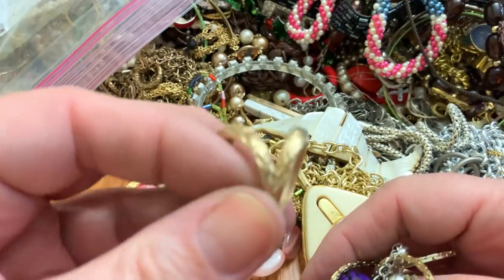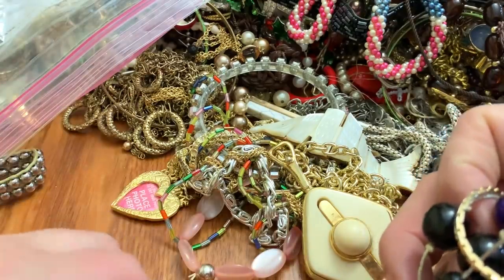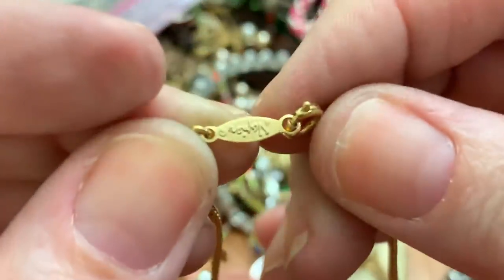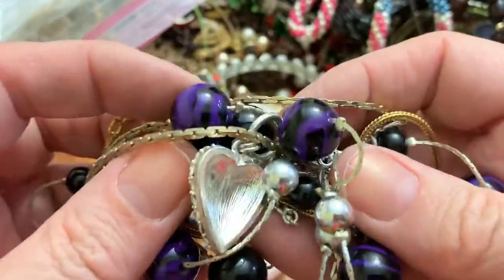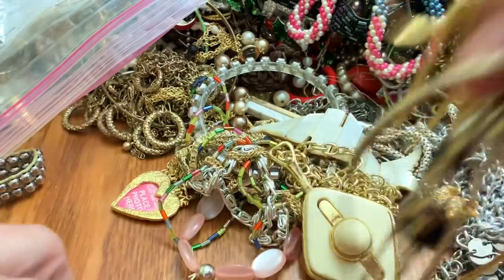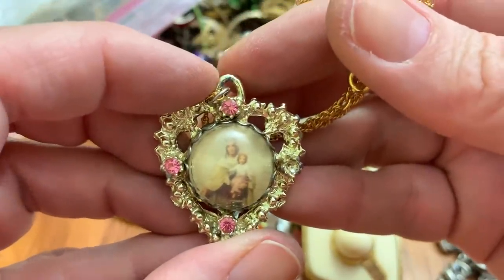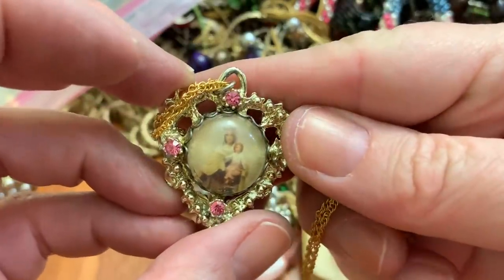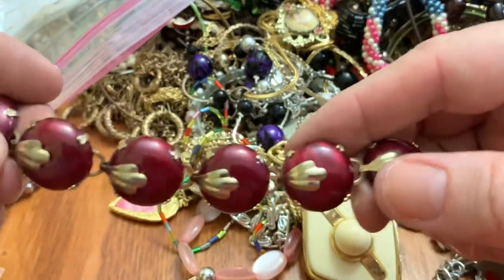That's for a scarf, I believe. This is what's tangled — if you think it's frustrating for you — oh, Napier. This is tangled, that heart and these plastic purple beads and a gold chain.